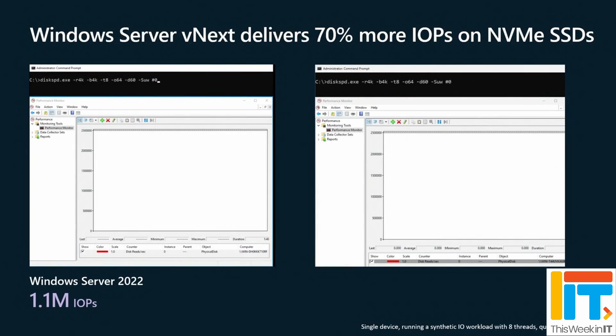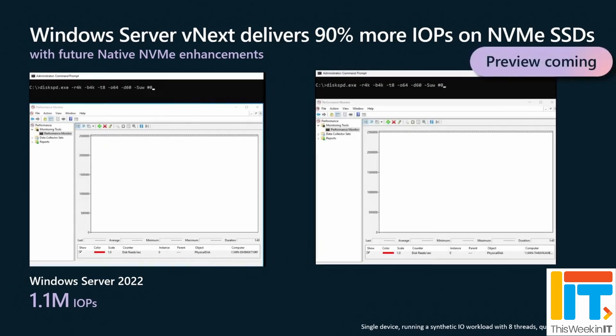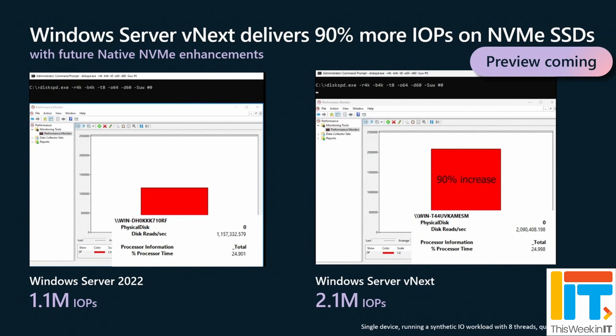Storage is still a big use case for Windows Server — not everybody wants to put everything in the cloud. Microsoft announced three major changes to performance and functionality. With current NVMe SSDs there will be a 70% increase in I/O performance, and with the latest NVMe SSD technology, up to a 90% improvement. There are also changes to improve SAN integration, achieved by supporting NVMe oF/TCP initiators, enabling more efficient connections to remote SAN solutions.